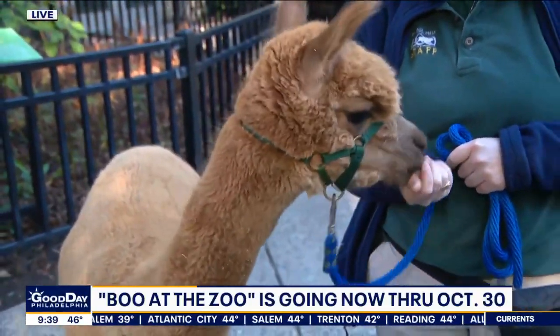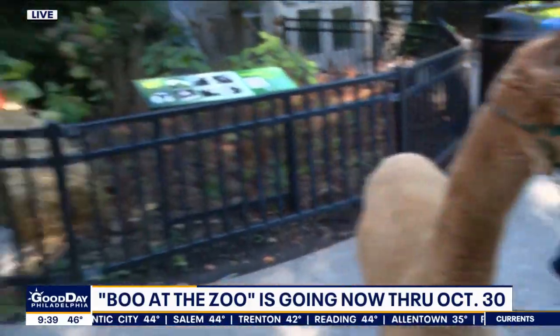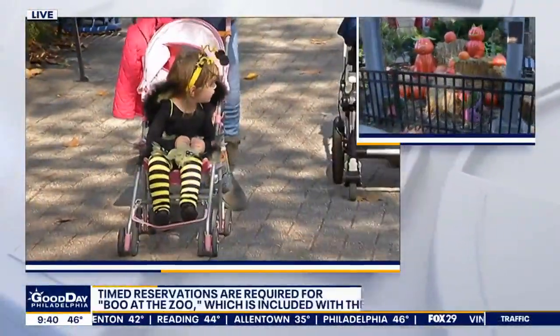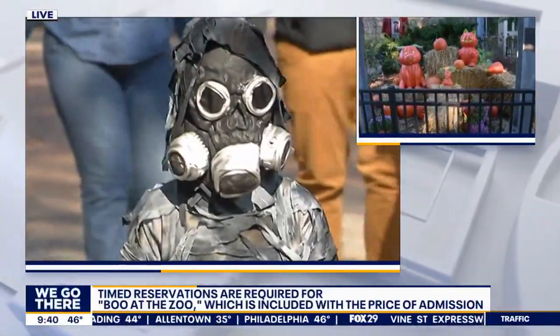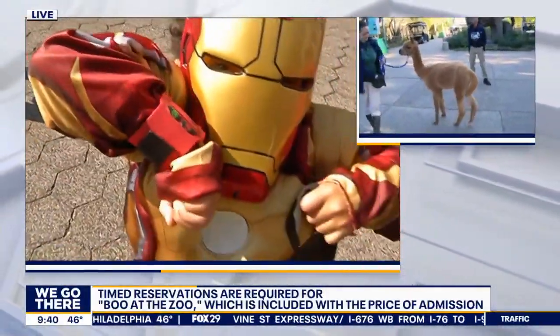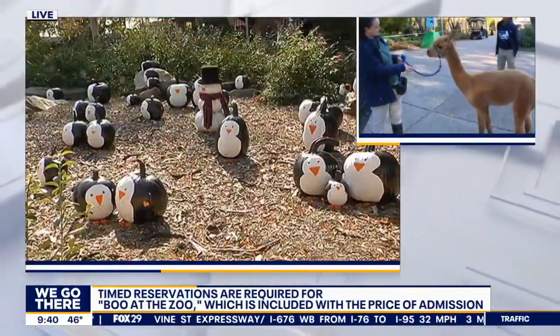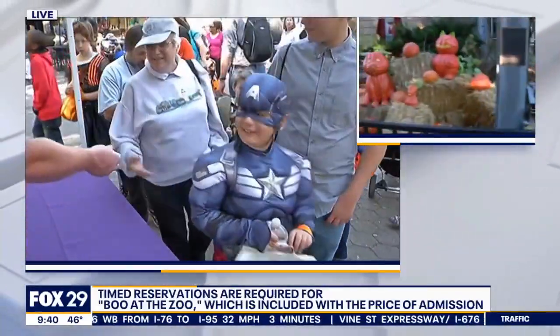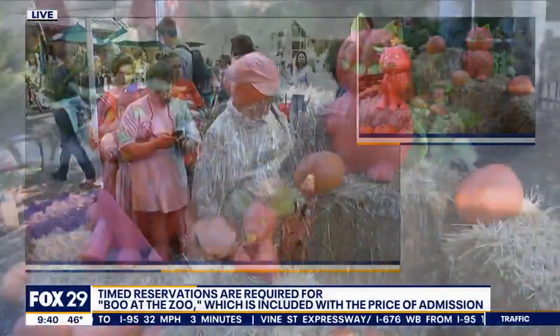You're celebrating Boo at the Zoo — and what is that, by the way? It's not just Halloween decorations. Boo at the Zoo is one of our favorite times of year. We're celebrating it for the last three weekends in October, so we have two weekends left. It's a time for guests to come visit the zoo and have the same great zoo experience with the addition of some incredible Halloween decorations and a bonus trick-or-treating opportunity. Who wants to trick-or-treat only once when you can do it more than once?